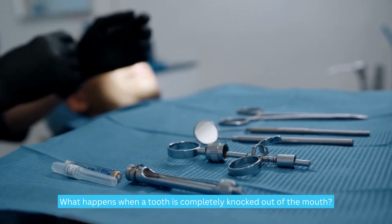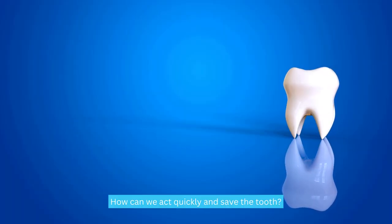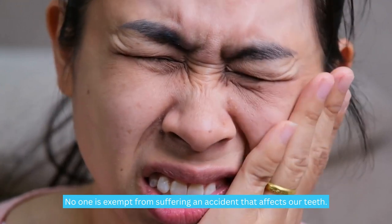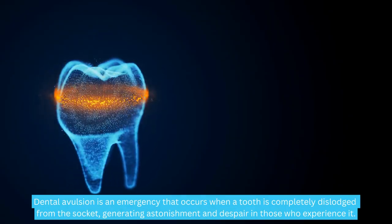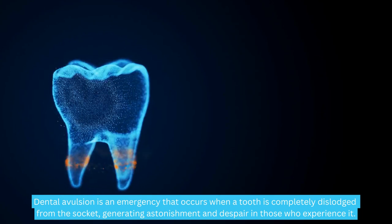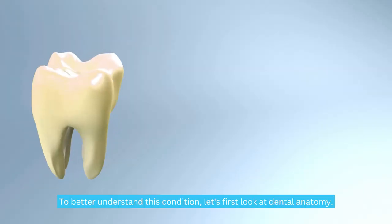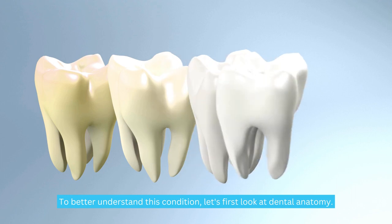What happens when a tooth is completely knocked out of the mouth? How can we act quickly and save the tooth? No one is exempt from suffering an accident that affects our teeth. Dental avulsion is an emergency that occurs when a tooth is completely dislodged from the socket, generating astonishment and despair in those who experience it. To better understand this condition, let's first look at dental anatomy.